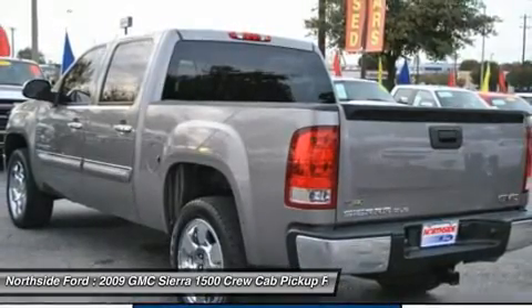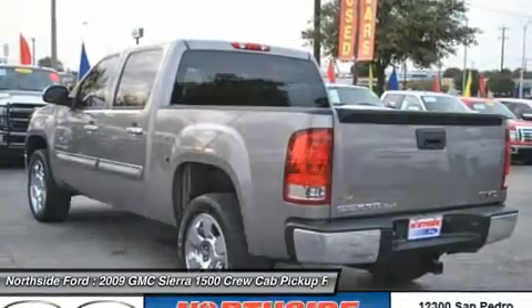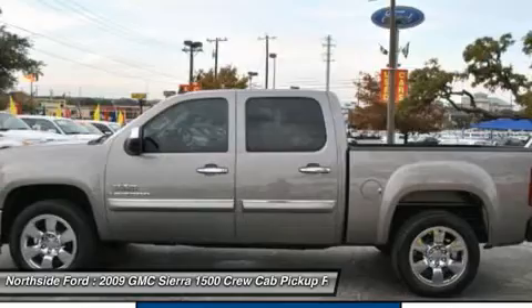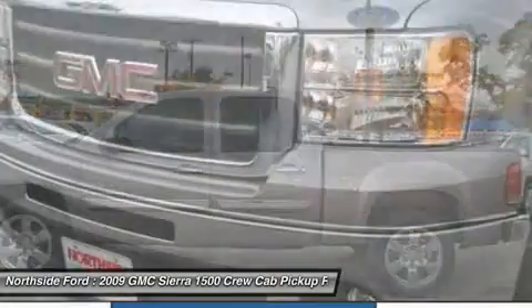Available only in the 48 contiguous United States. Requires a $12.95 monthly subscription, sold separately after three trial months. Visit gm.dsmradio.com for more details.